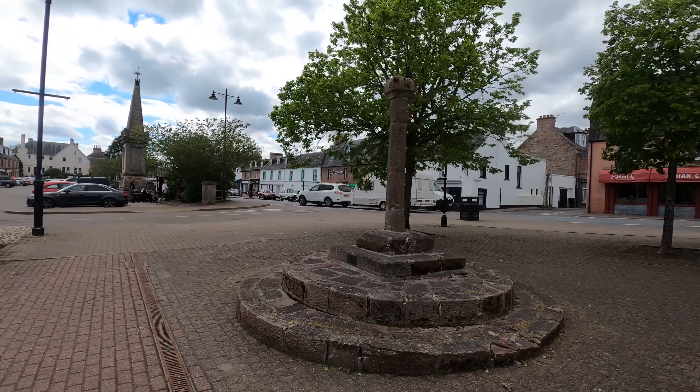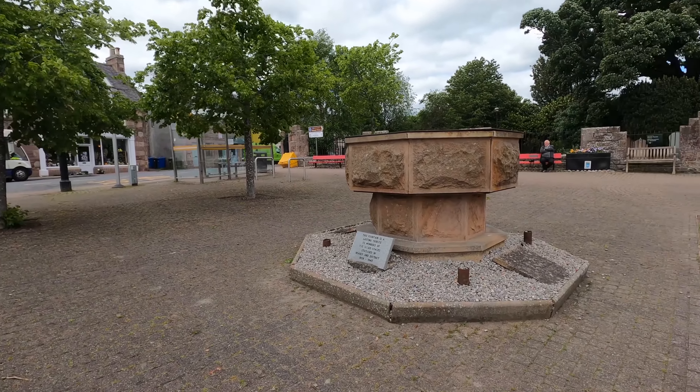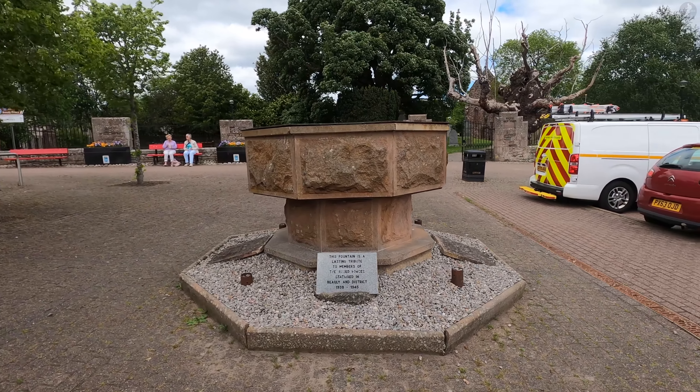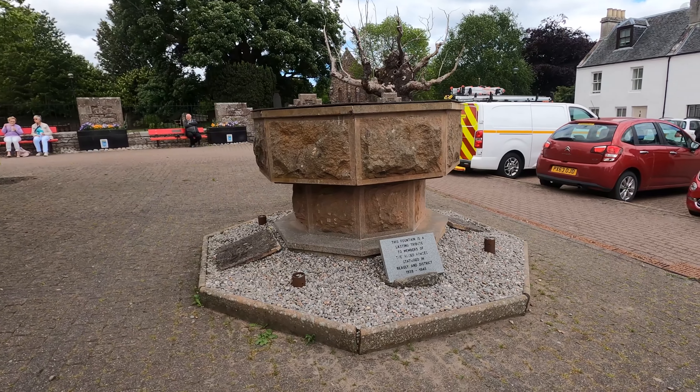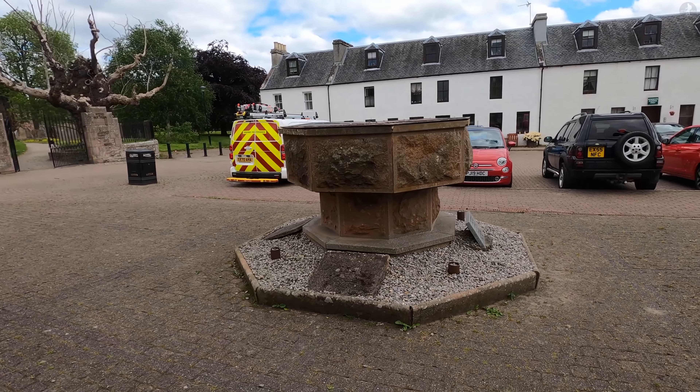That makes Bewley's cross, otherwise known as a Mercat cross, one of the oldest still standing in Scotland, and it stands just beside a fountain that serves as a memorial dedicated to soldiers who were stationed here during the Second World War, not only British troops but those of other allied armies as well.